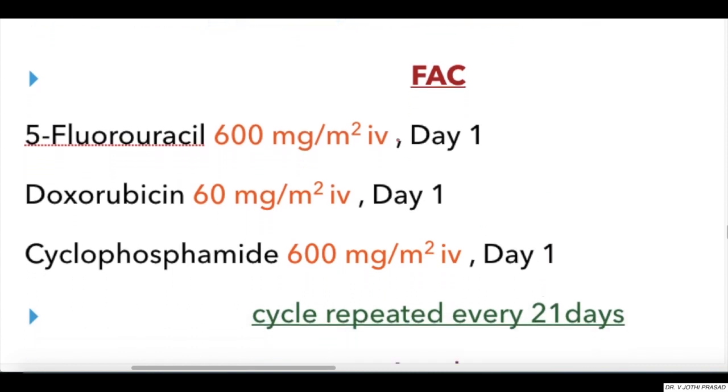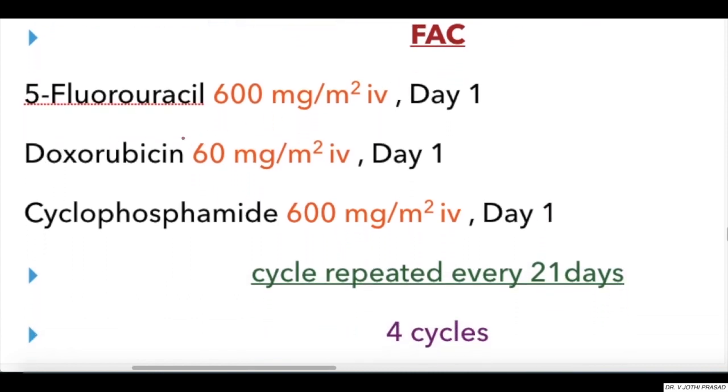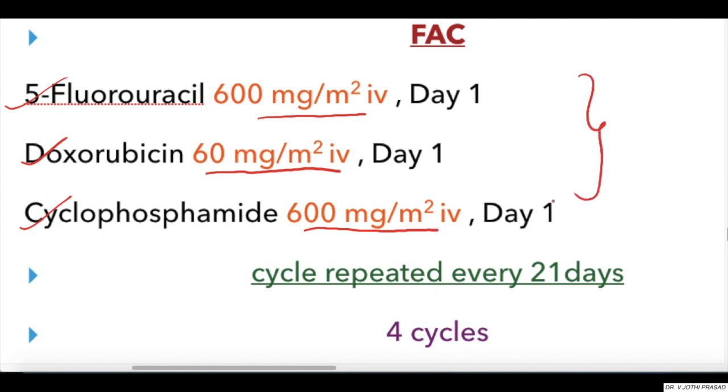Coming to the FAC regimen, which consists of 5-Fluorouracil 600 mg/m² IV, Doxorubicin 60 mg/m² IV, and Cyclophosphamide 600 mg/m² IV. Each of these drugs are given on day one, for four cycles, every 21 days. Note the decrease in the number of cycles compared to prior regimens.